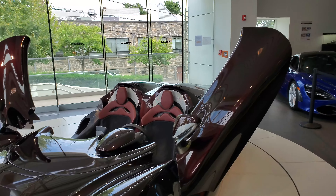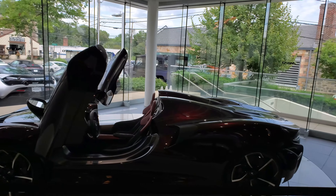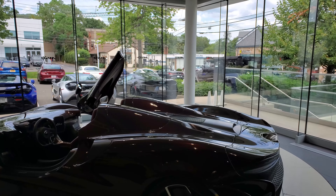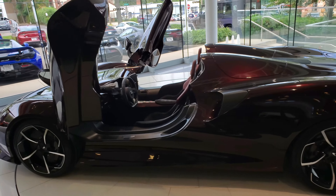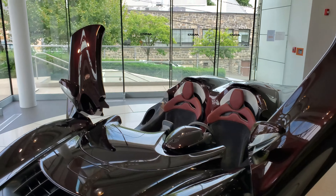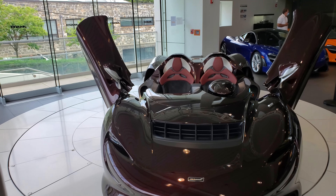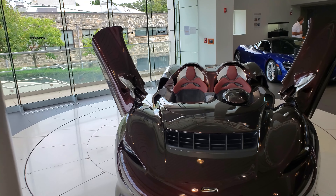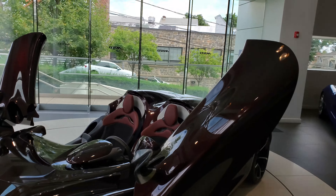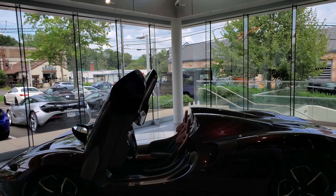They were going to make 399 of these, but in the end they made only 249 units to keep the car exclusive. This is one of 249 in the world at 1.7 million dollars. I could compare this to the Ferrari Monza SP1/SP2 or the Mercedes SLR Sterling Moss — they all have no roof — but this one is so different.